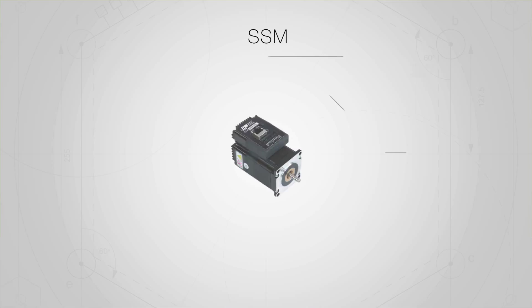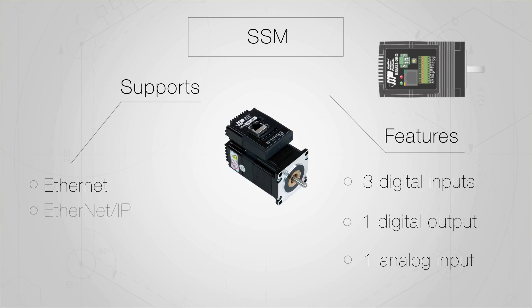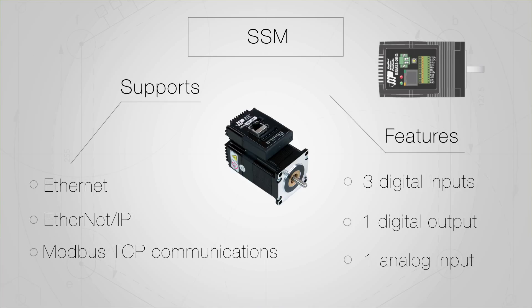The SSM features three digital inputs, one digital output, and one analog input. This model supports Ethernet, Ethernet IP, and MODBUS TCP communications.